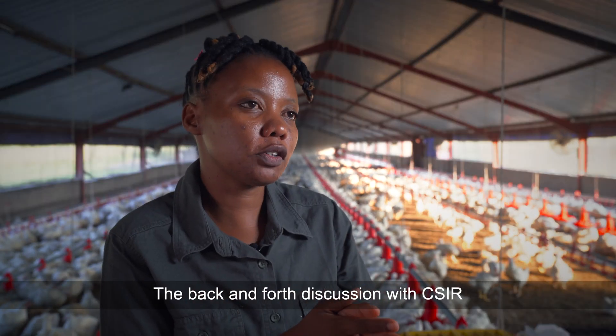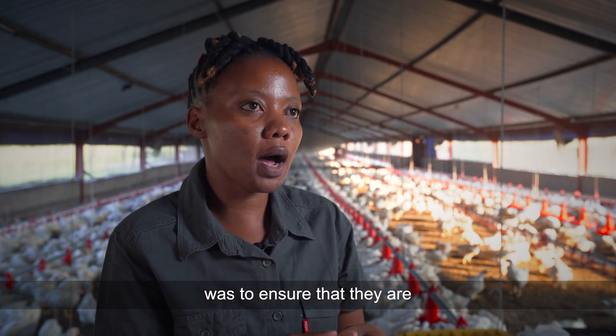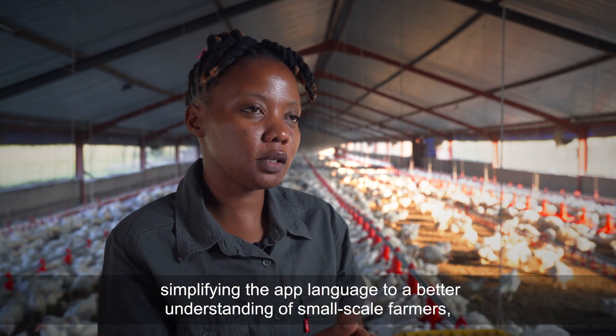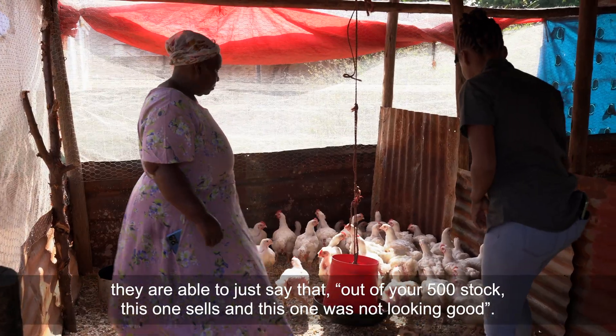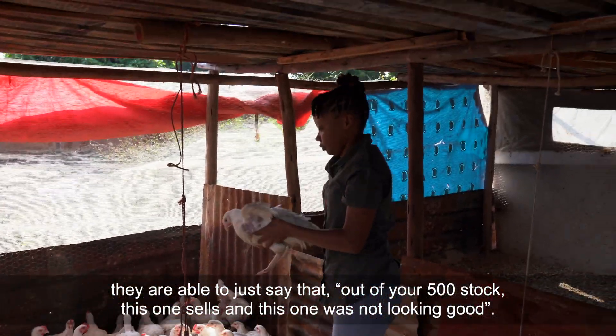The back-and-forth discussion with CSR was to ensure they are simplifying the app language for better understanding by small-scale farmers, so that even when selling to an ordinary woman in an area, she is able to say that out of your 500 stock, this one sold and this one was not looking good.